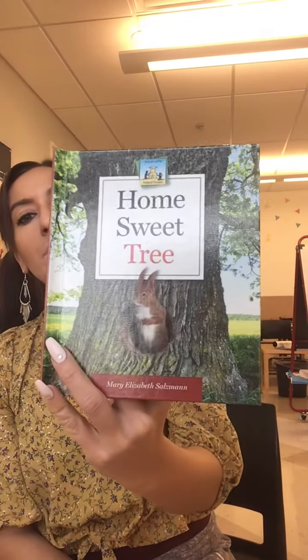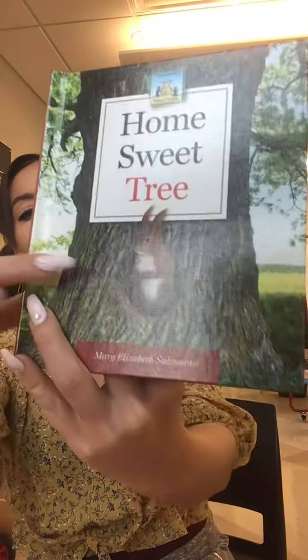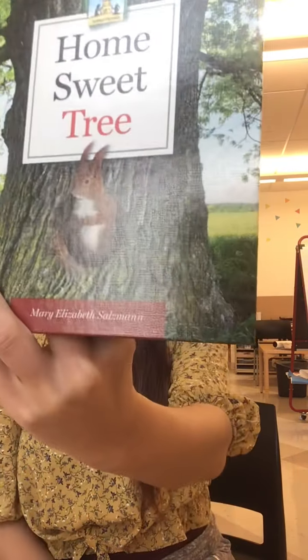Hi friends, we're gonna read a book. It's called Home Sweet Tree. Look, I see an animal on the front cover. I think it's going to be about animals that live in trees.